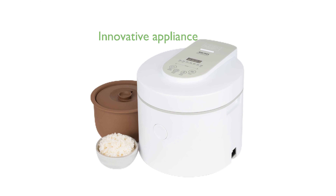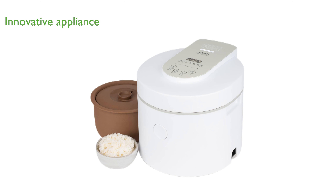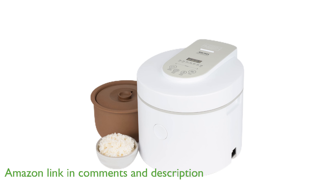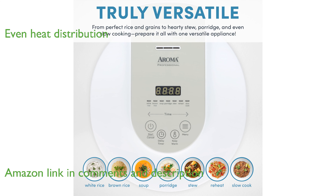The Aroma Professional Rice Cooker RC7206P is an innovative appliance that uses a natural purple clay pot to enhance flavors and nutrients. This rice cooker is designed to provide even heat distribution and retention, resulting in perfectly cooked rice and other dishes.